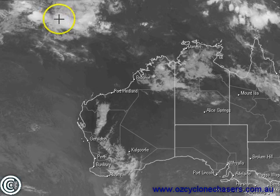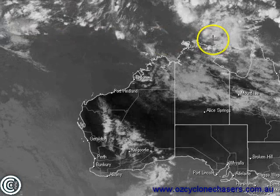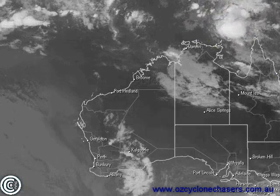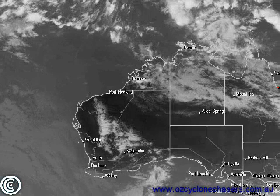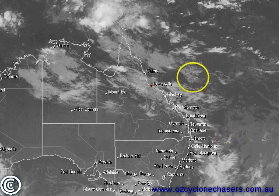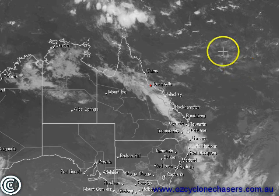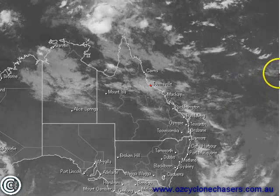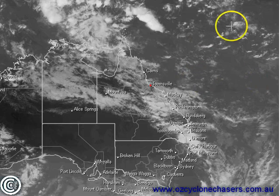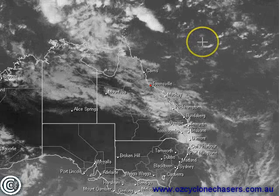We're seeing an increase in shower and storm activity over Indonesia, quite expected this time of year. We're also seeing some very good convection starting to form now over Papua New Guinea — an area that has been lacking convection over the past couple of weeks. The Coral Sea is dying down as we head eastwards, and that upper trough has now moved on. We're still getting a lot of wind shear to the east, so there's still no chance of any cyclone or tropical low development in this area for a while.